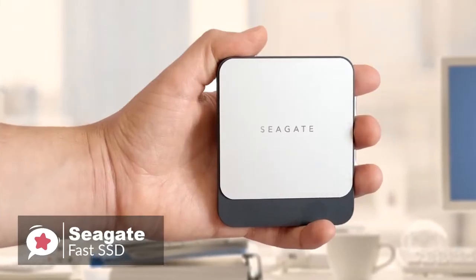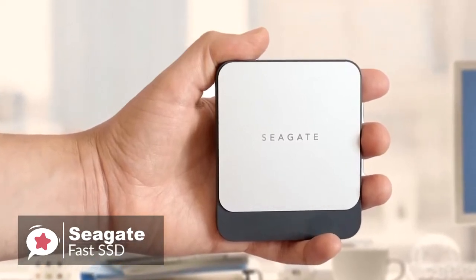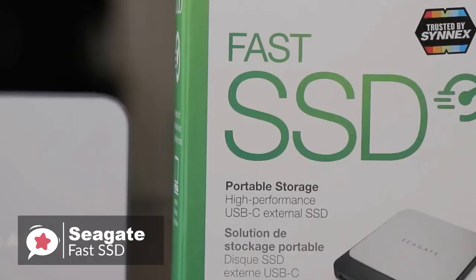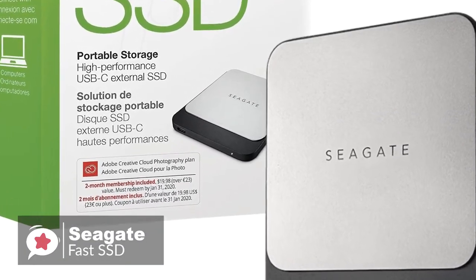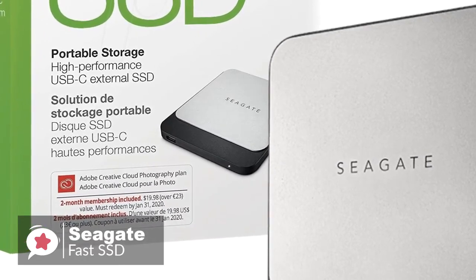As for performance, with maximum sequential read/write speeds up to 540/500 MB/s, you'll be able to work on any project at any time directly from the Fast SSD. One of the more compelling selling points of this drive is a two-month membership to Adobe Creative Photography Plan, worth $9.99 a month, giving you access to Lightroom CC, Lightroom Classic CC, Photoshop CC, and 20 GB of cloud storage — which is a cool offer.